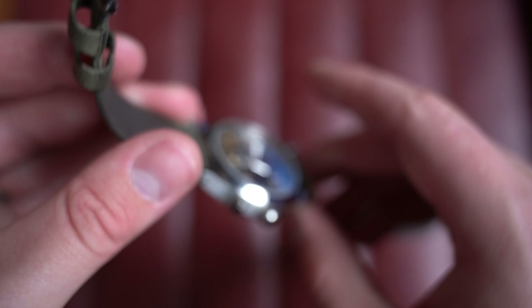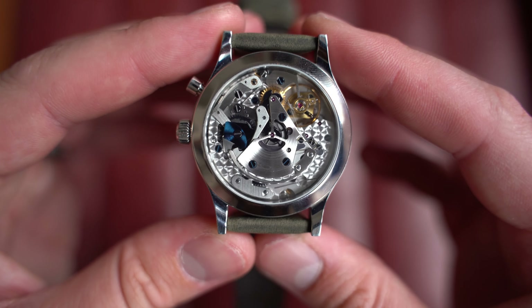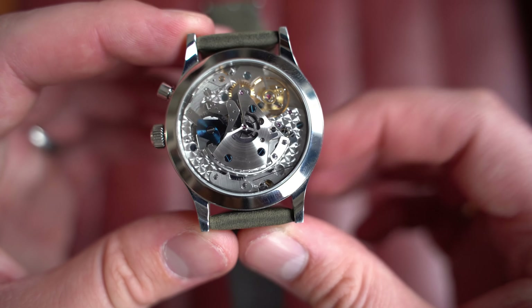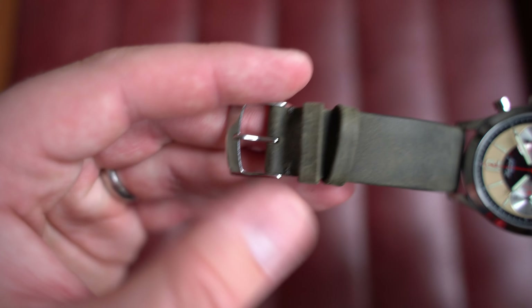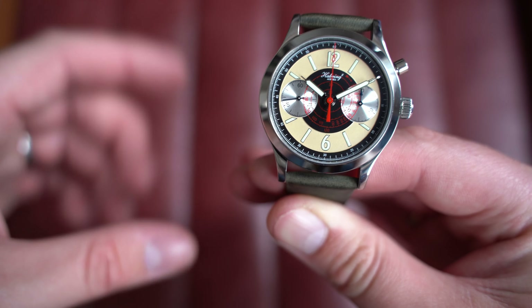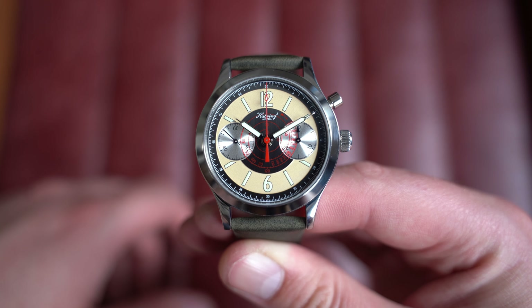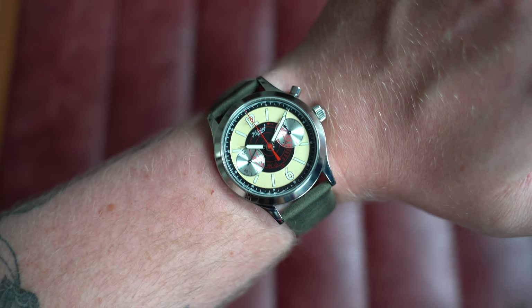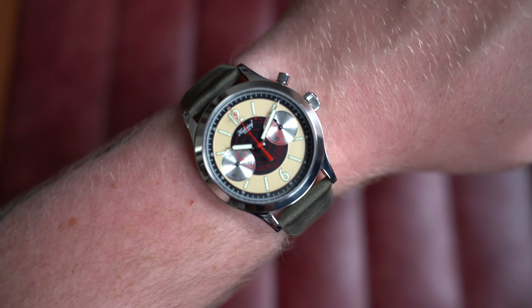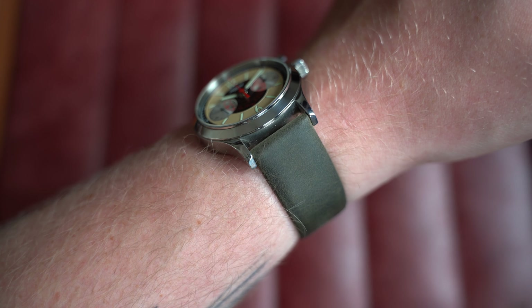Habring is a brand I'd highly recommend reading about — the founder used to work at IWC and did a lot of important mechanical work there, bringing that expertise to his own watches. Flipping it over, there's a beautiful in-house modified movement — they use base movements heavily modified to their standards, the manually wound Habring caliber A11C-H1. From October 2022 with box and paperwork, on its original vintage-style strap. On wrist: 38.5mm by 46mm lug to lug, only 11.5mm thick, 20mm lugs.